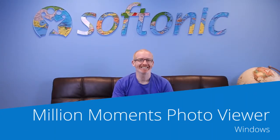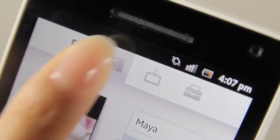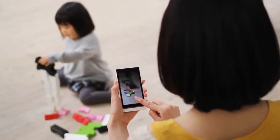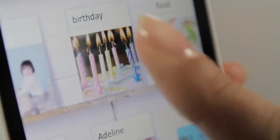Million Moments Photo Viewer is an app designed to help you sort your photographs. It has a great design, but its real strength is in how it organises your pictures and shares them in albums with small animations to encourage interaction, in a similar way to digital magazine viewers like Flipboard.